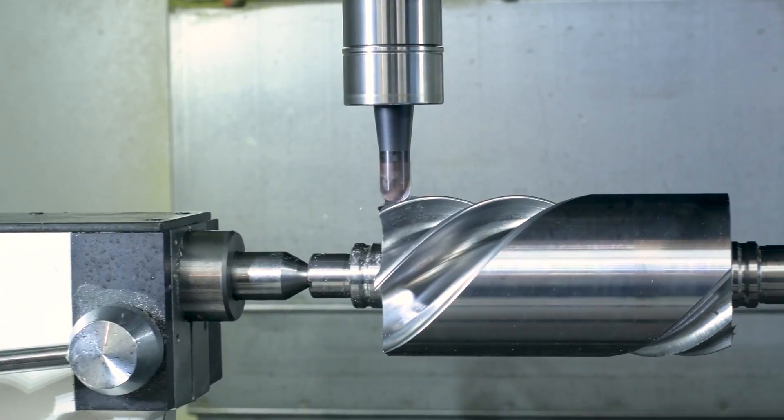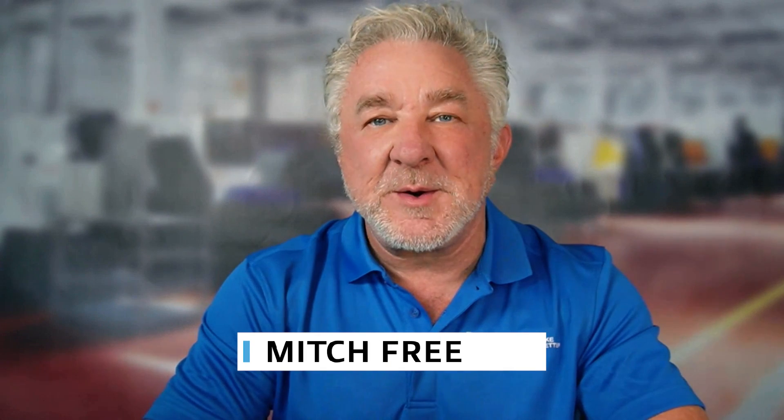And now, the host of Tooling Up, Mitch Free. Welcome to Tooling Up, the series that's designed to make you a better, more efficient, and more productive operation.